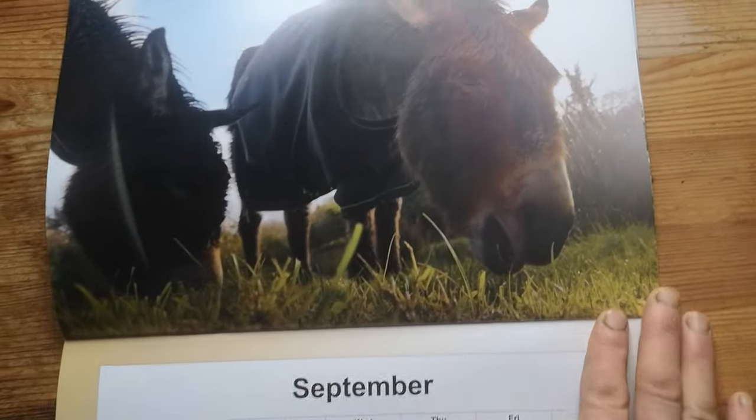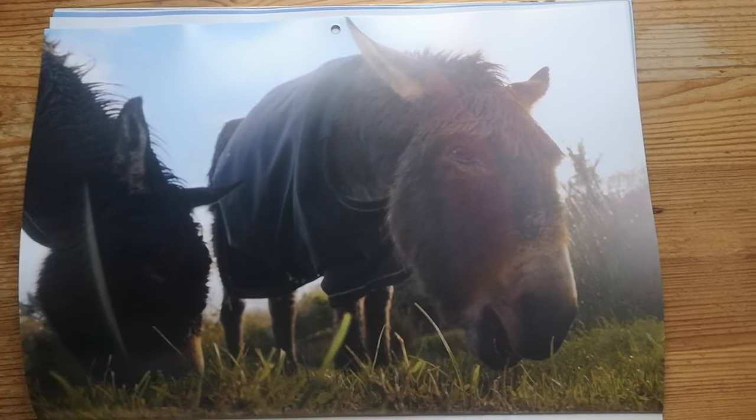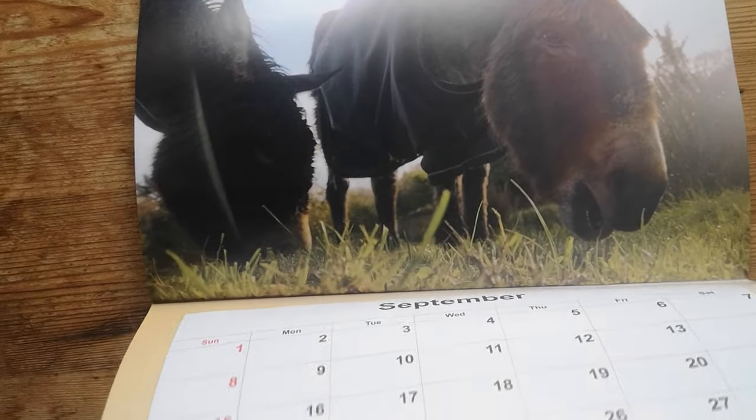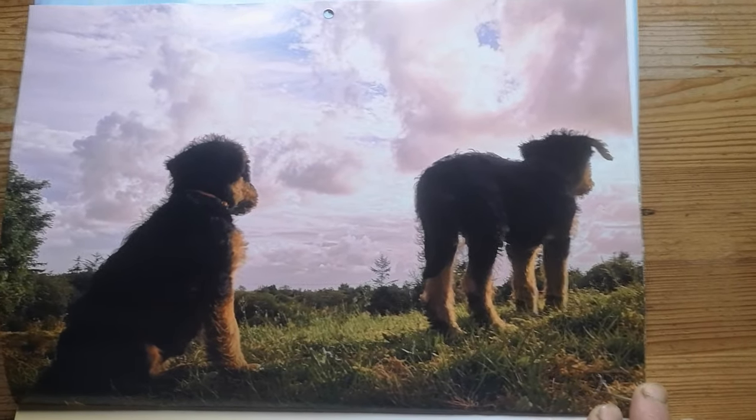You will see Nell and Gulliver in action on the September page. Two more of our puppies, Anna and Elsa, are on the October page.